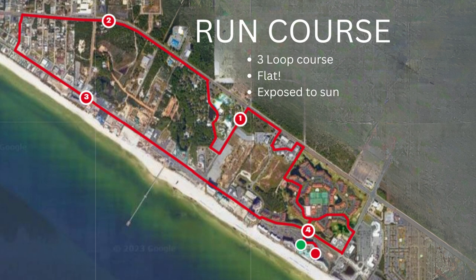Headed out onto the run course — it is a three-loop course. It is pancake flat with the exception of the pedestrian bridge that you start and finish on. Other than the very beginning and the very end, it's pretty pancake flat. It is pretty much fully exposed to the sun, so it's going to be very likely hot. Also consider if you're susceptible to sunburns — take that into consideration both from a core temperature regulation standpoint as well as skin protection.